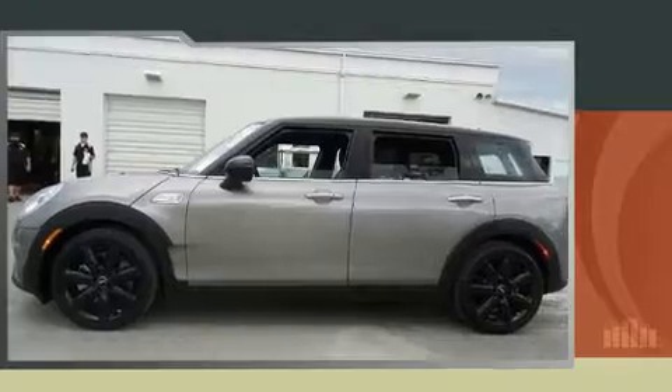The 2017 Mini Clubman. This four-door, five-passenger wagon still has fewer than 5,000 miles.